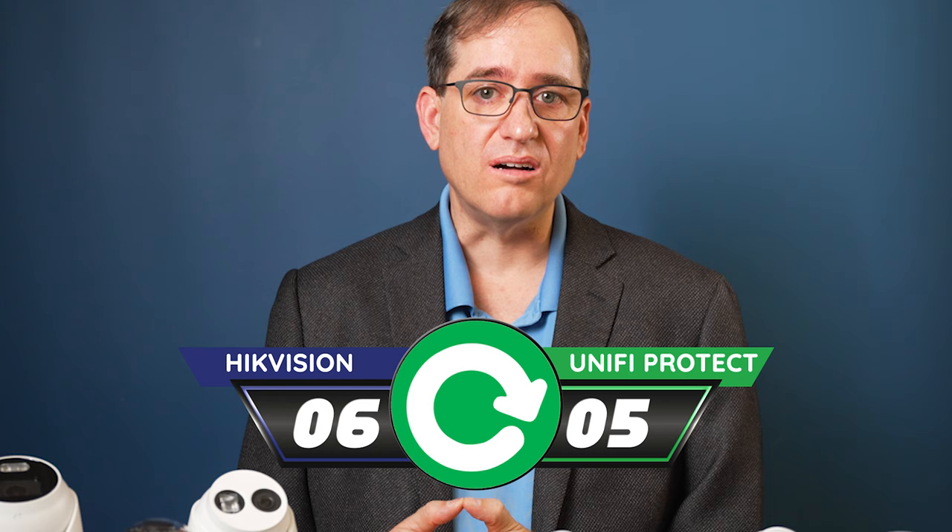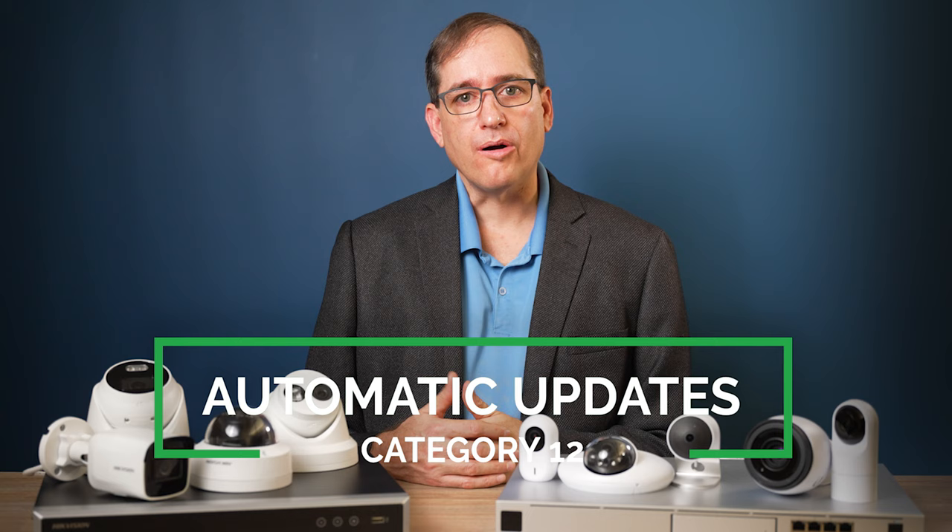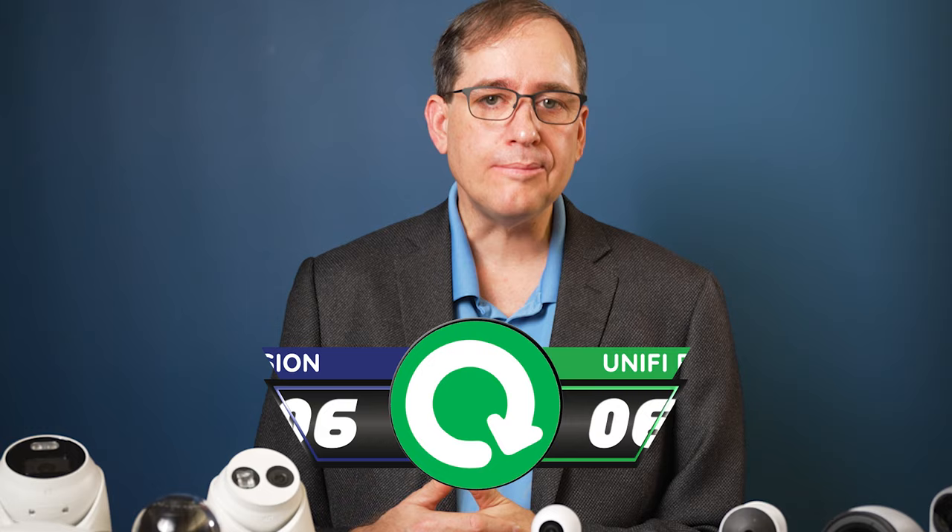Automatic updates. You may question whether you should turn on automatic updates or not — obviously there are pros and cons — but whether you're going to do them manually or automatically, I think the UniFi Protect interface is far easier to use. Easy point to UniFi.